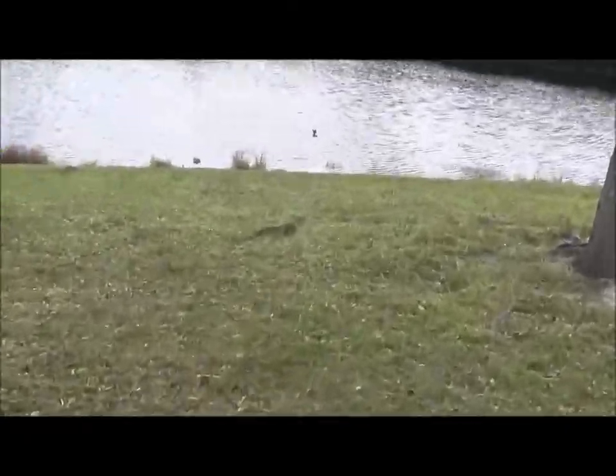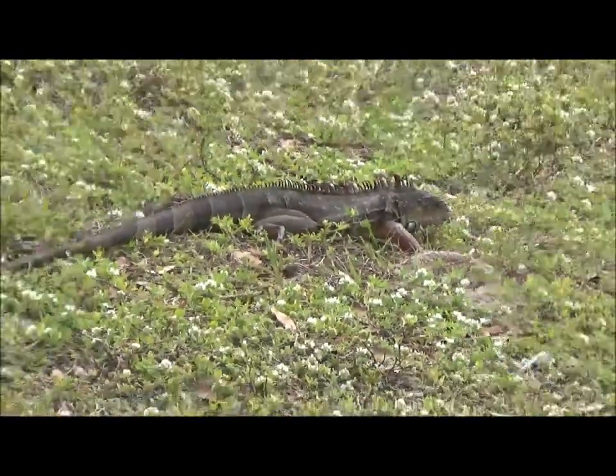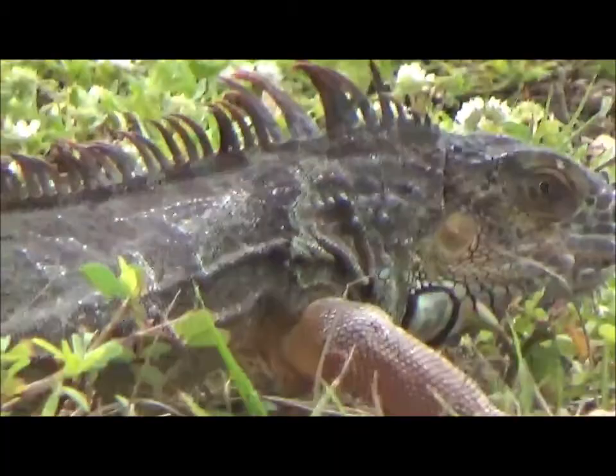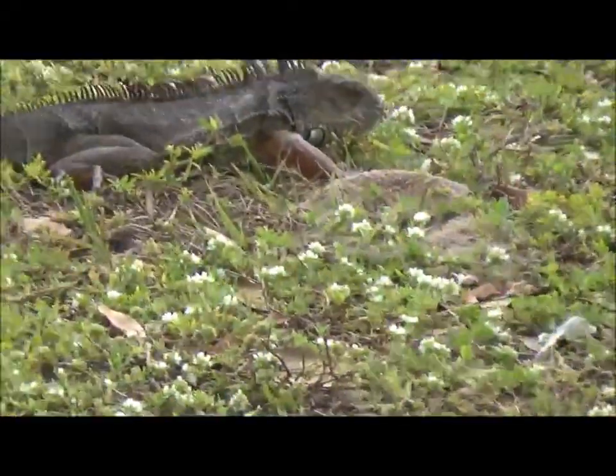Over here we have a green iguana — a Florida invasive species. Remember, audience, it is illegal to release invasive animals that you keep as pets into the wild. If you see an invasive animal, report it to ivegone1.org and they'll try to remove the invasive Florida animal.